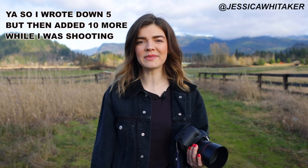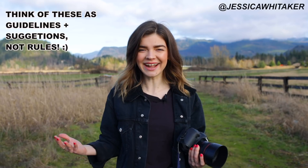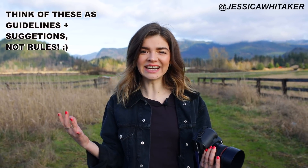Hey everyone, Jessica Whittaker here. I am a New York City-based photographer, and today we are not in New York City — we are out in western Washington. Today's video is five posing mistakes that you might be making in your photography. I have definitely made these mistakes at the beginning of my photography journey, and I want to set you guys up for success. Whether you've been shooting for a month, a year, or 10 years, there might be something you can adjust with your posing.